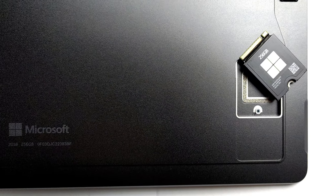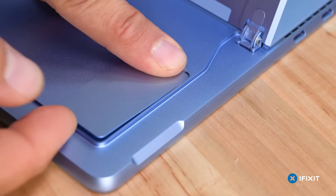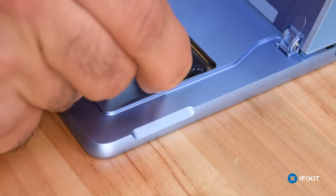While an SD card reader is missing and the quad-channel LPDDR5 RAM is soldered to the board, you can access the storage through a service hatch on the back, which fits smaller 30-millimeter drives.